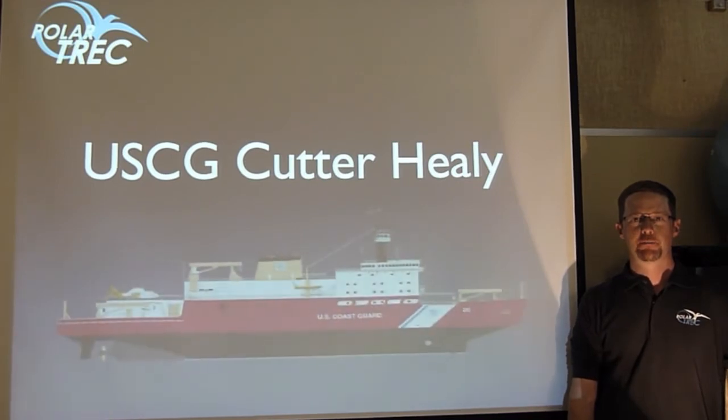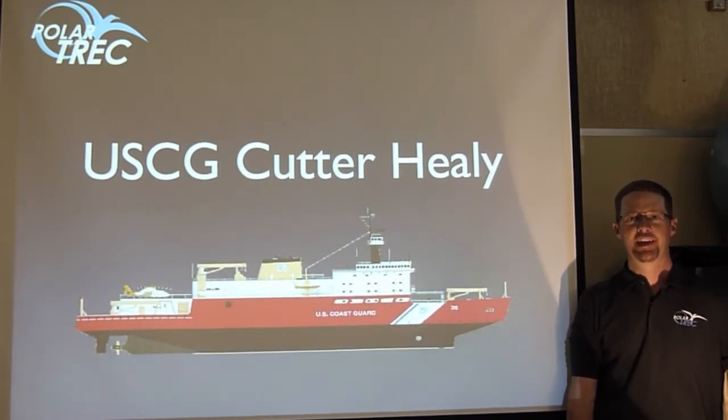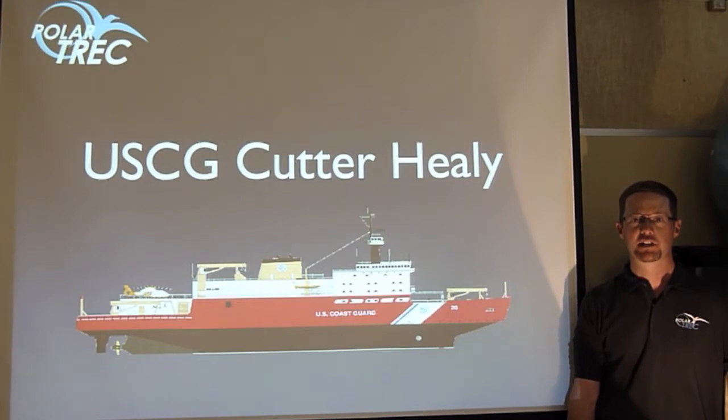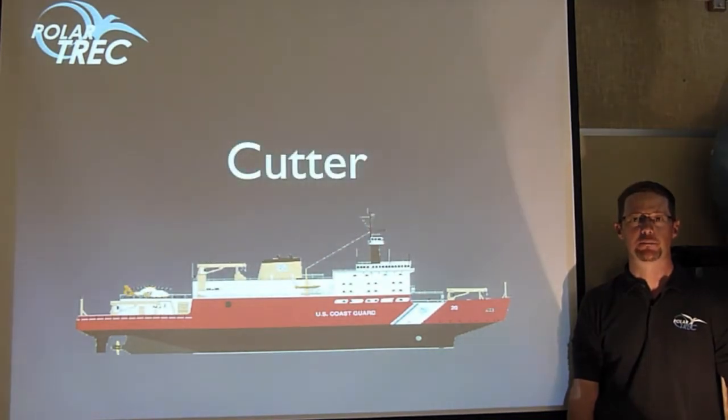Hi folks, Bill Schmoker here for Polar Trek and the International Continental Shelf Survey. I'm here in my classroom in Boulder, Colorado, but in a few weeks I'll be heading to Alaska to board the U.S. Coast Guard Cutter Healy. In my journals from sea I'll be using a lot of shipboard terms, so I wanted to go over some of this special vocabulary.